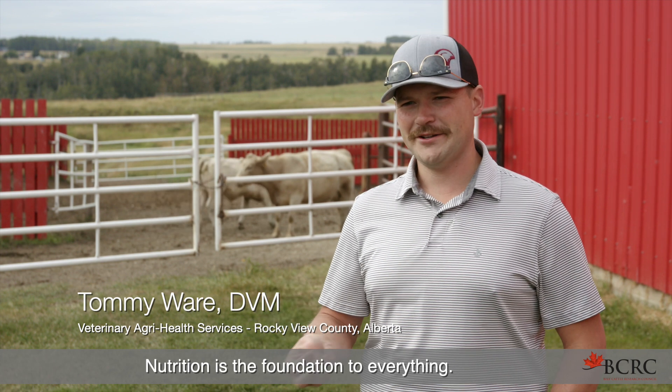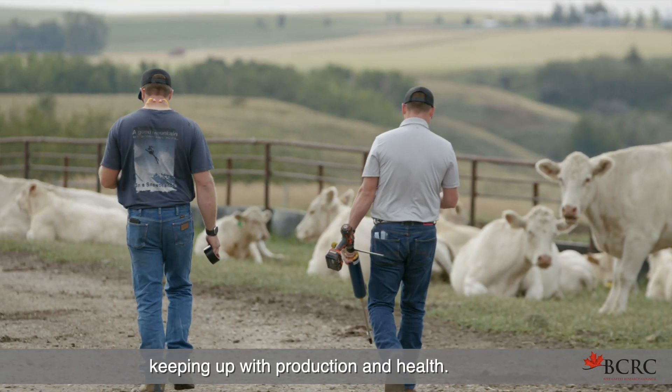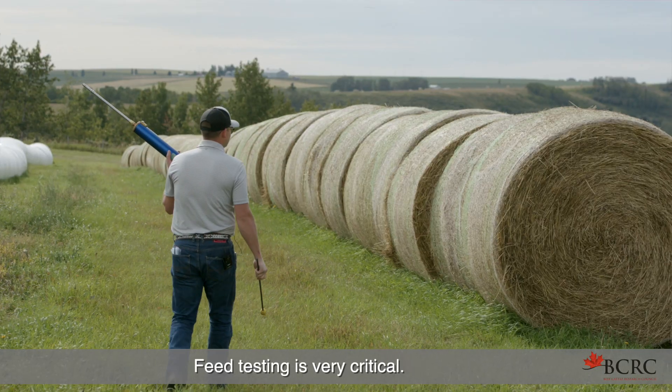Nutrition is the foundation to everything. It's very important in terms of keeping up with production and health. Feed testing is very critical.